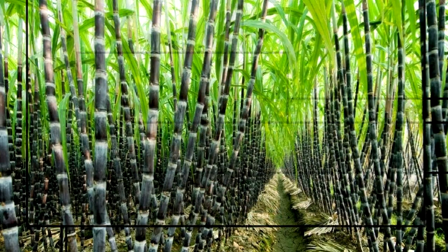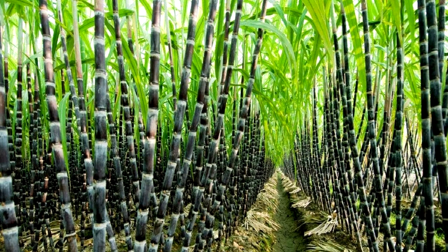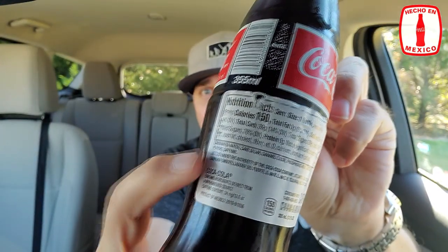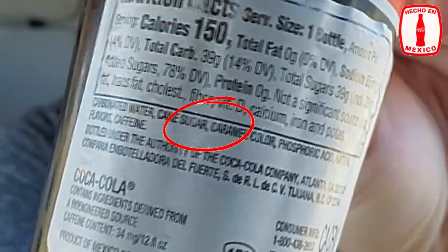I recently reviewed Mexican Coca-Cola, and I mentioned the addition of cane sugar in the Mexican Coke, which makes it, to me, better than the majority of Coca-Colas in the United States. I was inundated with people telling me they don't know what I'm talking about — that they stopped using cane sugar so long ago. But on the label showing what's in the product, it says cane sugar. This one says cane sugar. You can see it right there in the ingredient list.